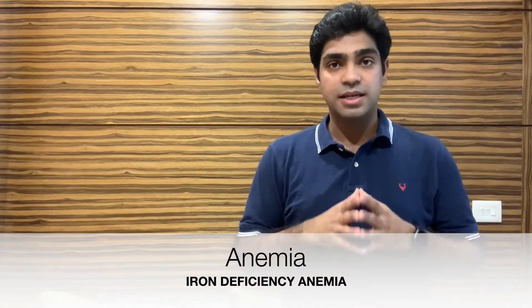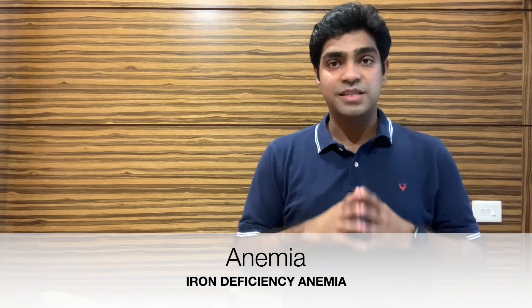Hello friends! Welcome again to my channel where we discuss the science behind this world of medicine. Today we are going to discuss anemia, with a specific interest in iron deficiency anemia.